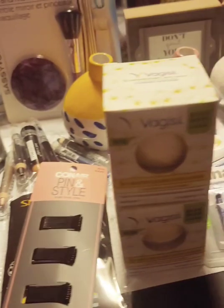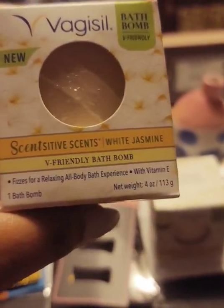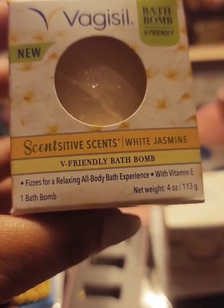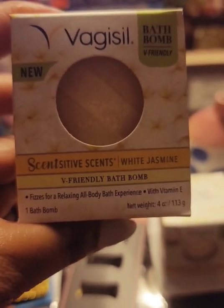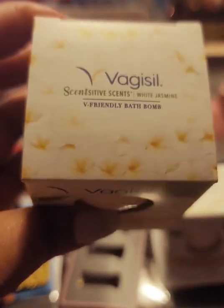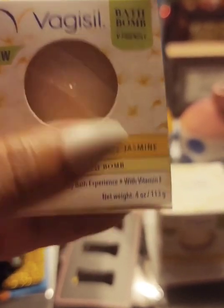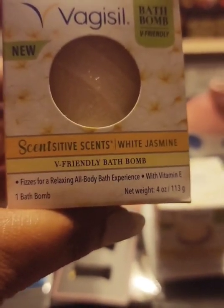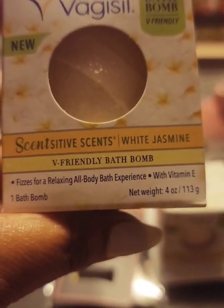We're going to begin with these Vagisil bath bombs. I am very sensitive and these are V-friendly bath bombs — they smell amazing, you can smell them through the box. I even like the Vagisil soaps in white jasmine. I've tried the soap and I like it — unfortunately it's a little pricey for me but it's definitely worth it. I got two of these.